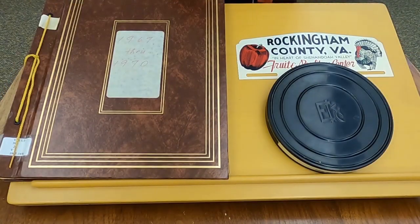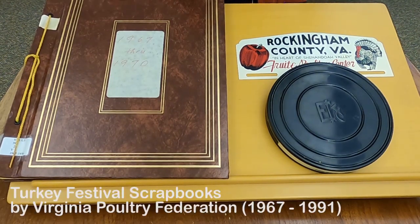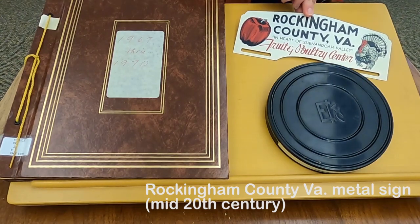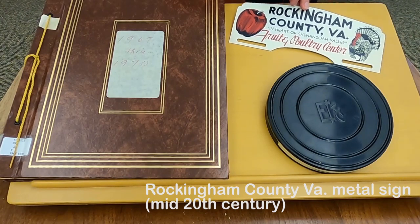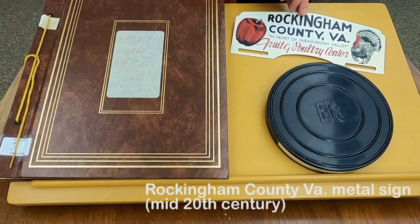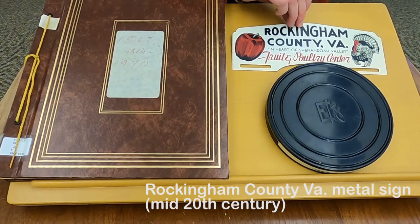We have several other items in our collection related to the Turkey Festival, including a collection of scrapbooks compiled from 1967 to 1991 by the Virginia Poultry Federation. They contain pictures of different events, brochures, turkey producing statistics, and all sorts of fun turkey facts. We also have a sign that says Rockingham County, Virginia, in the heart of Shenandoah Valley, Fruit and Poultry Center, which we got with the donation of the programs I showed you earlier, so it's probably from around that same mid-20th century period — it advertises some of our big crops around here.